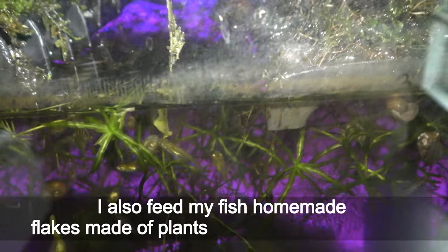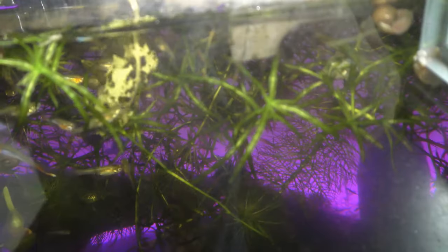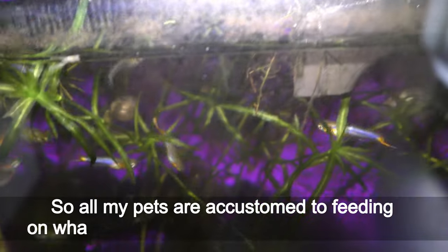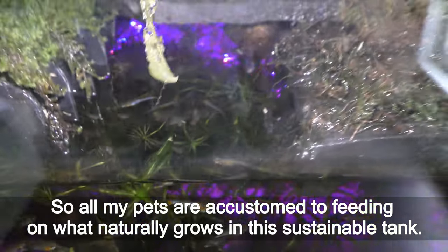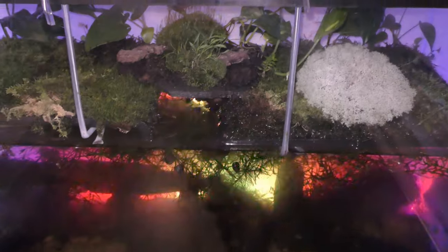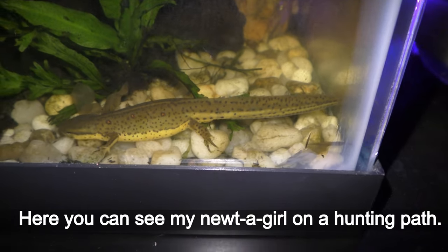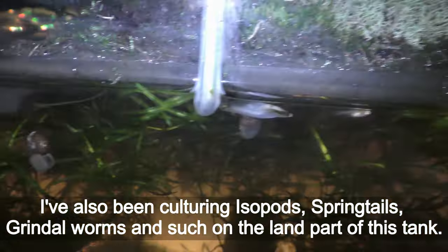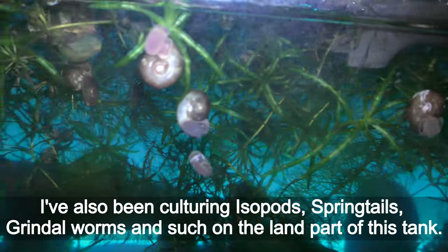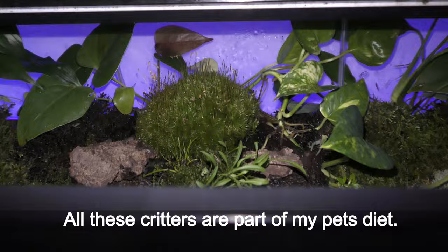I also feed my fish homemade flakes made of plants growing in the aquarium, so all my pets are accustomed to feeding on what naturally grows in this sustainable tank. Here you can see my newt girl on a hunting pass. I have also been culturing isopods, springtails, grindal worms, and such on the land part of this tank — all these creatures are part of my pets' diet.